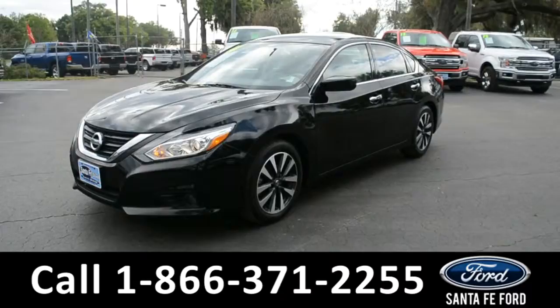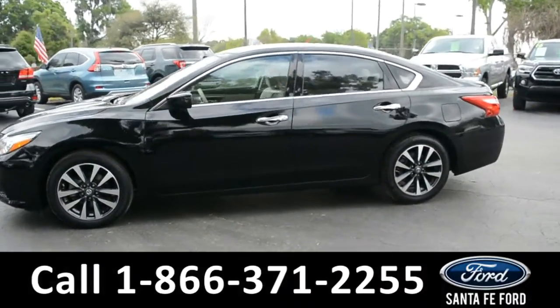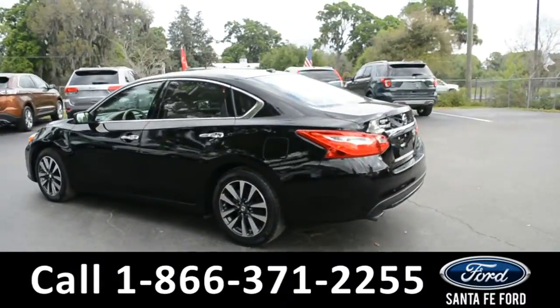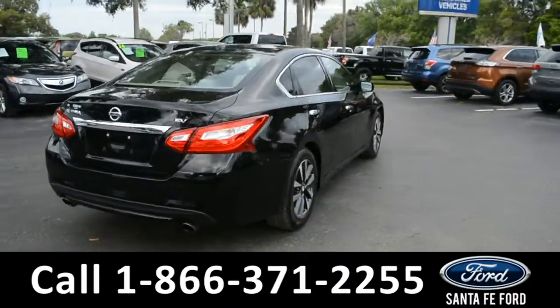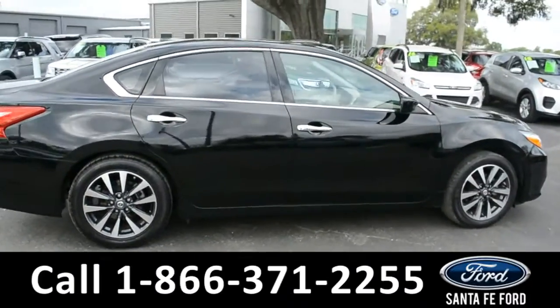This 2016 Nissan Altima has fog lights, alloy wheels, tinted windows, remote keyless entry, remote start, and remote trunk release. For more information, remember to visit us online at SantaFeFord.com, where you can view the Carfax and warranty information.